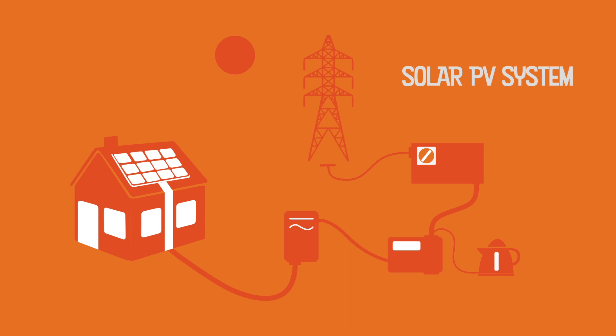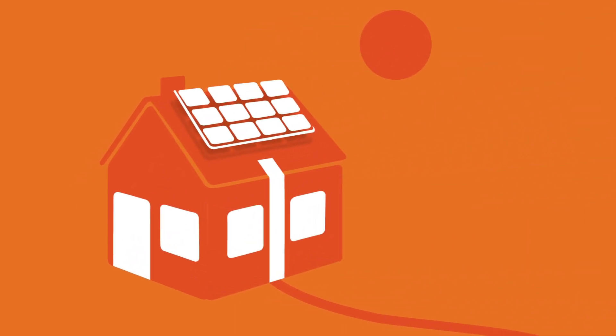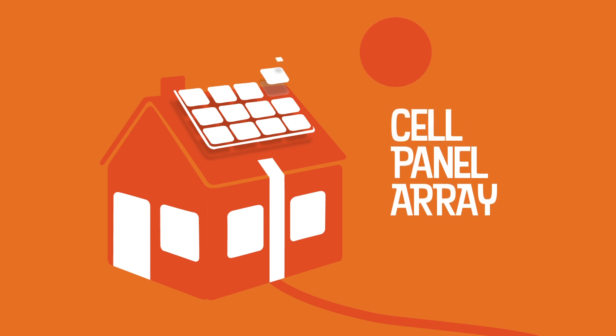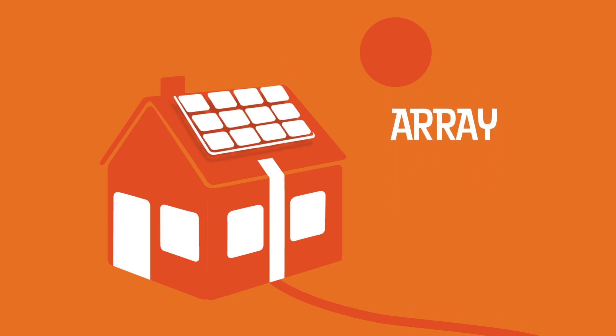The key parts of a solar PV system are as follows. Solar PV panels are the individual units which are linked together into an array, normally fixed to the roof of a property. Each panel is made up of cells which convert solar energy into electricity. The more panels in the array, the more electricity can be generated at any one time.